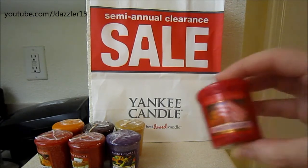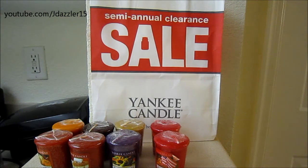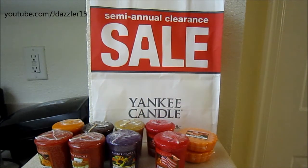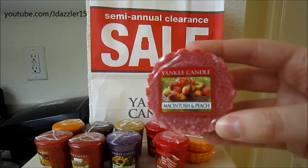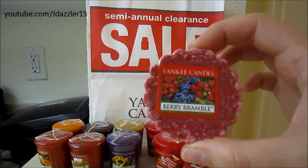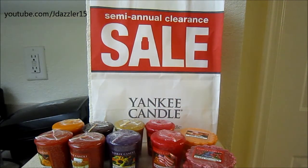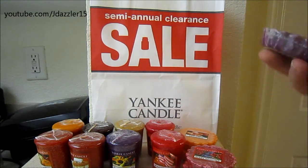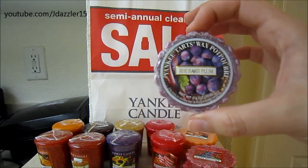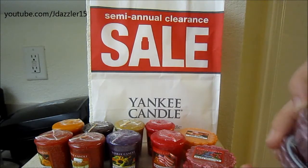Then I ended up getting Hometown Days — I actually ended up getting two of those. Then I ended up getting two tarts in Tangerine. I've never seen these in my local store, so I figured I would just go ahead and get two to try out. And then I ended up getting Macintosh and Peach. This next one is called Berry Bramble. I am not a big berry person because sometimes they come off as artificial, but I wanted to give this one a try because I've never seen this before. And then I ended up seeing these — there's three of them — it's called Rhubarb Plum. I dug through the pile of tarts, which was huge — about eight baskets — and I looked through every single tart. I was pretty excited to find this. I'll definitely be doing a review. So that is Rhubarb Plum.